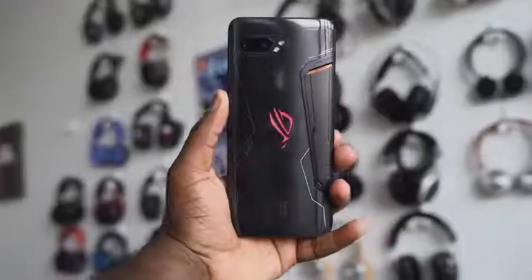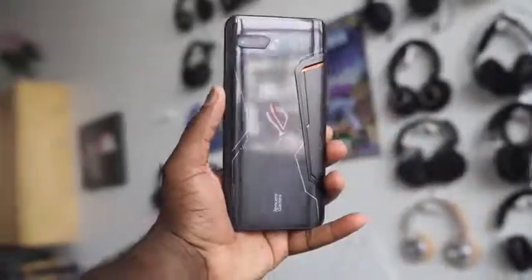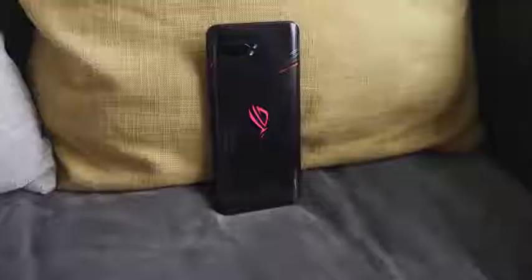It also has reverse wireless charging up to 10W, which you can use with either of the USB ports — one at the bottom where the headphone jack is, thank God, and one on the side which is used for the cooling fan. The fan comes with a different pricing model; the base model at $550 doesn't include it. You can go up to 12 gigs of RAM and 512 gigabytes of storage, with expandable storage on the device.